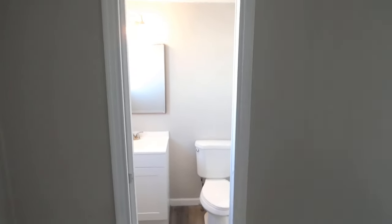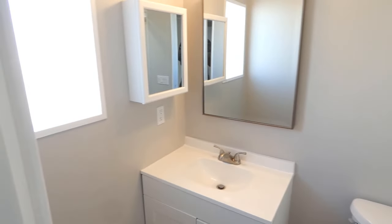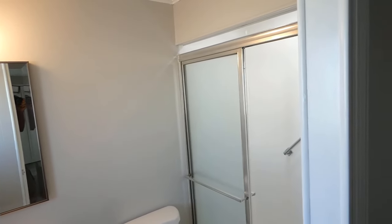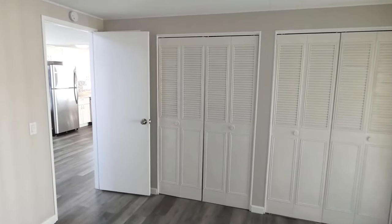All new master bath with new vanity, medicine cabinet, mirrors, and toilet. Nice shower. Two full size closets and a smaller closet behind the door.